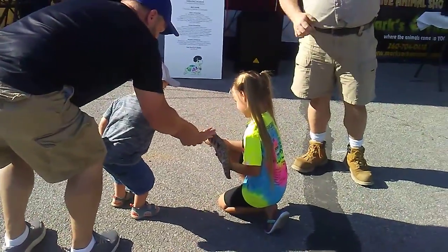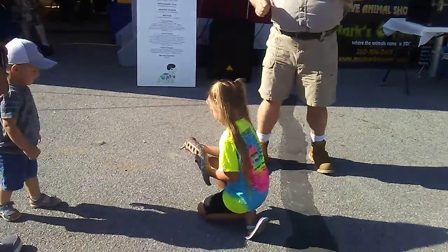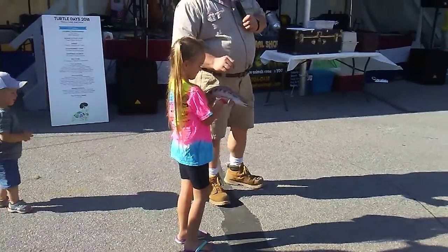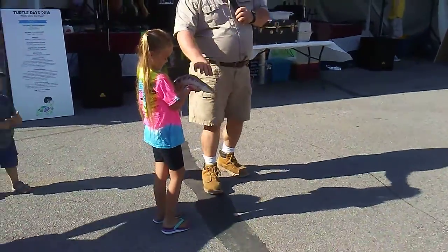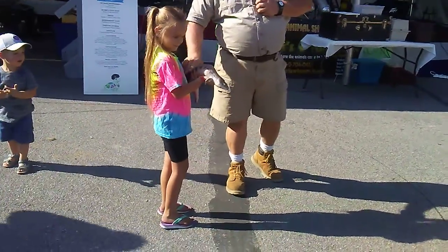So this is an Australian blue-tongued skink. Blue-tongued skinks come in a lot of subspecies. They come from Australia, Tasmania, New Zealand, and they look a little bit different in each place where they're from. But this is the original type that you would find in Australia.